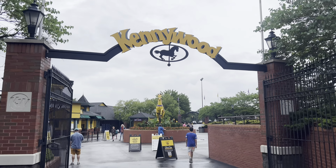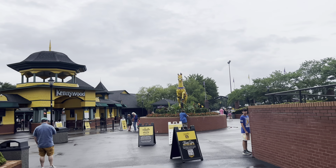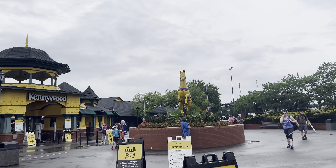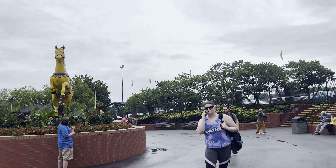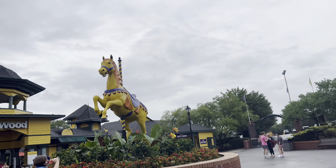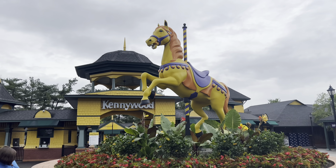Walking down into the Kennywood main gate here. There's a carousel horse over here - look at this thing, this is pretty cool looking. They're making an announcement - it is a cashless facility.